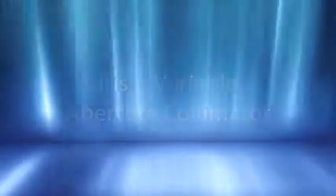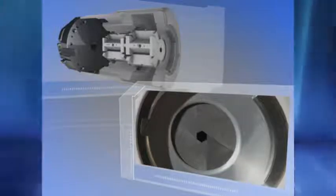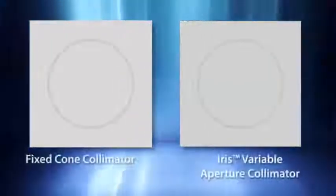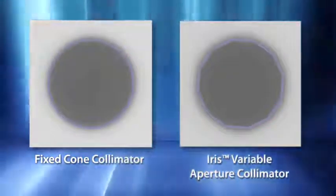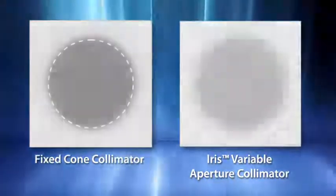Intricate dose sculpting often requires the use of multiple collimators. The new IRIS variable aperture collimator makes multiple collimator treatments practical for routine daily use. Using tungsten segments to rapidly manipulate beam geometry, IRIS can deliver multiple-sized beams from each LINAC position. With beam characteristics virtually identical to that of fixed collimators, IRIS enables highly conformal multiple collimator treatments that have proven to reduce treatment times as well as reduce the total dose delivered to the patient.